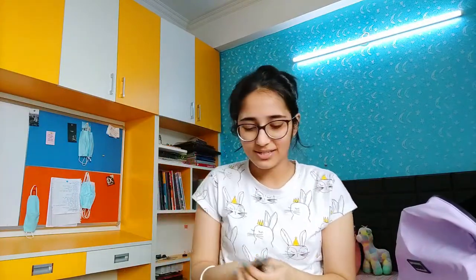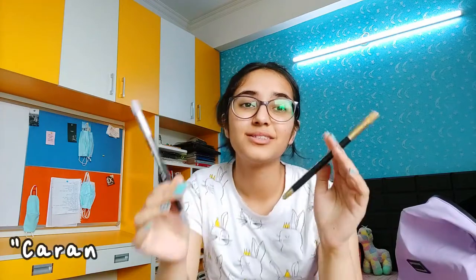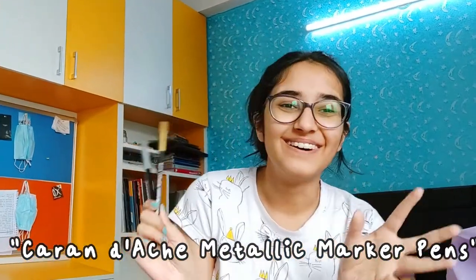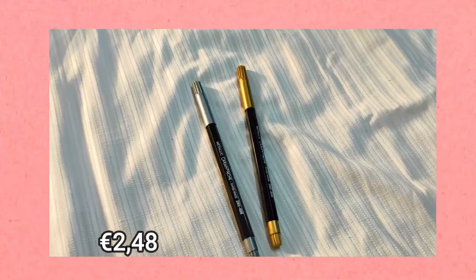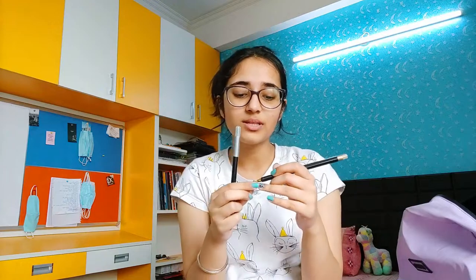The next two products are metallic markers, because I cannot get enough of metallic markers. These are again gold and silver markers but they have a fine tip. The ones I showed previously had a medium size tip, but these have a fine tip.